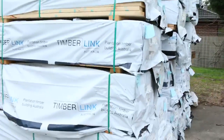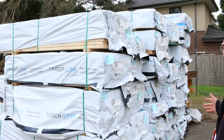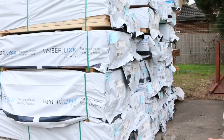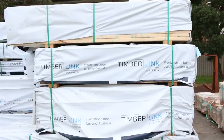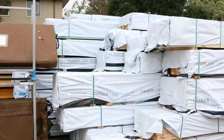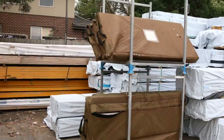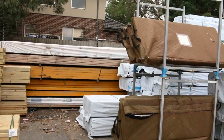We've got three semi-trailer loads of M10, M12, and T2 in a variety of sizes: 70x35, 70x45, 90x35, 90x45, and 120x35. A whole heap of different lengths and sizes there. Absolutely massive — as you can see straight across there, there is a mountain of this stock.